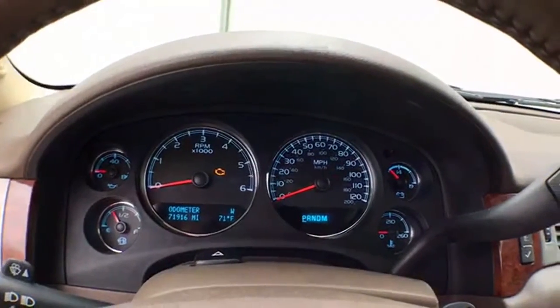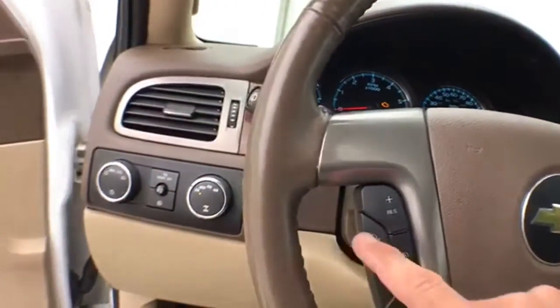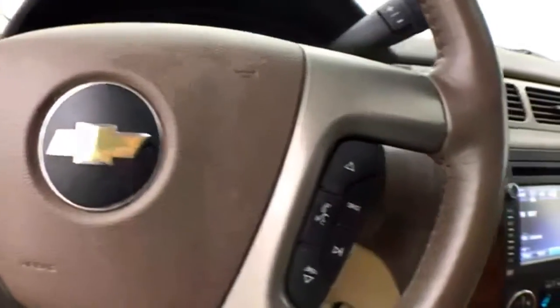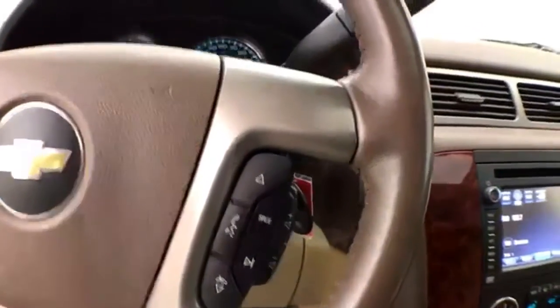Large, easy-to-read gauges. Leather-wrapped steering wheel which is heated — great for those cold winter days. Cruise control and steering wheel-mounted audio controls so you can keep your hands on the wheel.